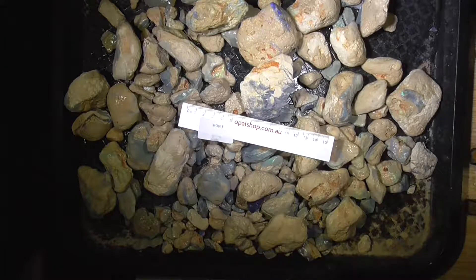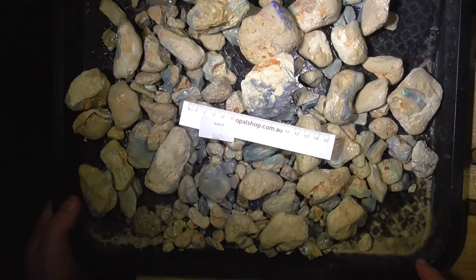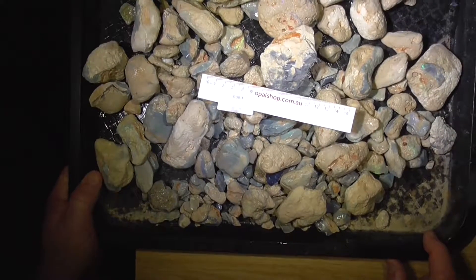G'day. Here's a large parcel of seam opal from Lightning Ridge. It's come out of the tumbler or agitator to clean the clay off. What's left is the hardest of the clay — it could get tumbled more and the opal would disappear before the clay comes off, probably.